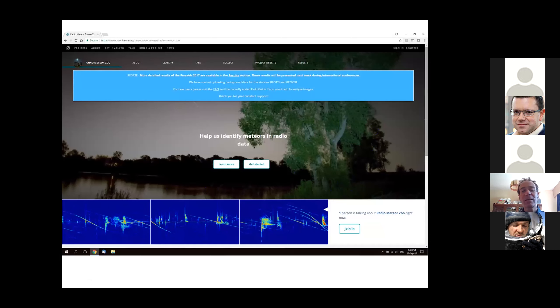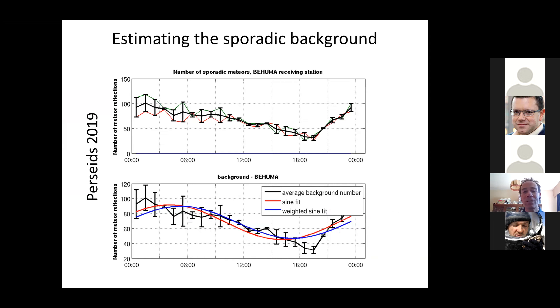We have about 30 stations and a spectrogram every five minutes, which means we have more than 8600 spectrograms a day. Of course, we are not looking at all those spectrograms and counting the meteors. So we created a citizen science project called Radio Meteor Zoo, and the volunteers there help us to identify meteors in these spectrograms. Using their help, we can analyze the activity of major showers since a few years now.